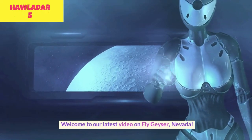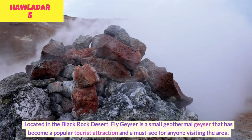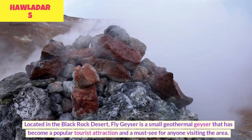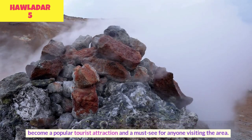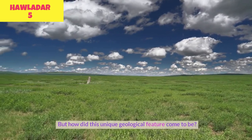Welcome to our latest video on Fly Geyser, Nevada. Located in the Black Rock Desert, Fly Geyser is a small geothermal geyser that has become a popular tourist attraction and a must-see for anyone visiting the area. But how did this unique geological feature come to be?